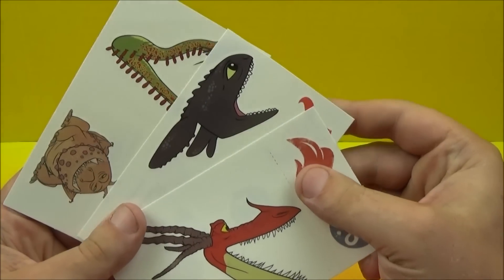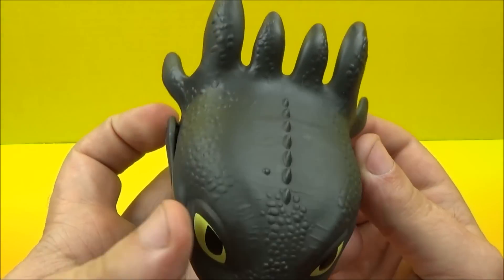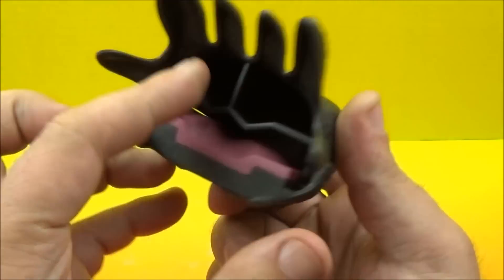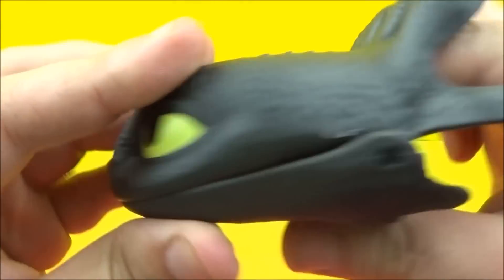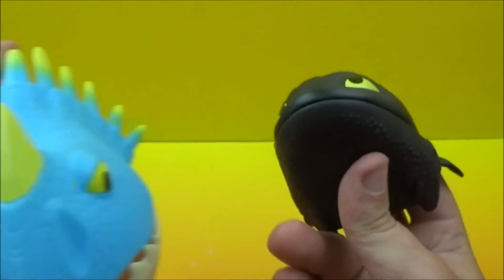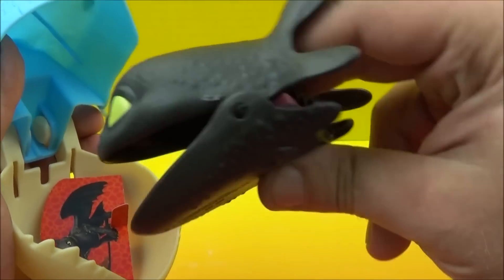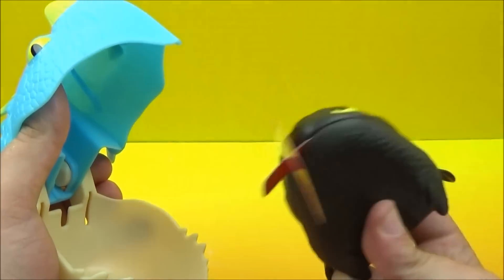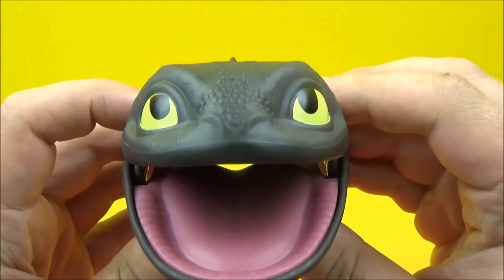The last and final toy in this set is the Toothless Grabber. You've got some slots here — you put your fingers up here, and this part here for your thumb. You pull back and you can open and close his mouth. So then we have our treat container from earlier, and we'll take our Toothless Grabber and pull that right out of there. There's your Toothless Grabber.